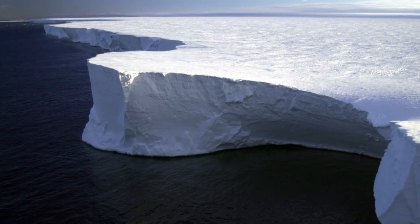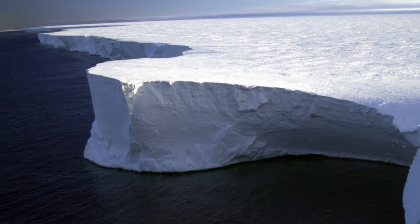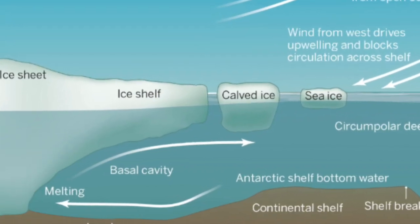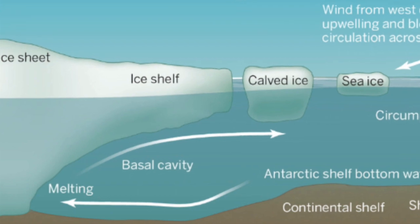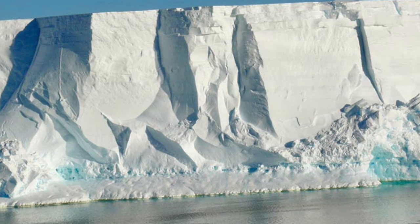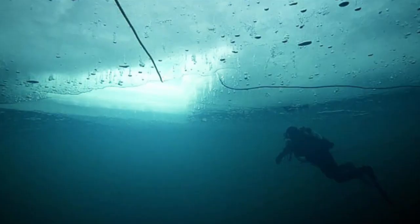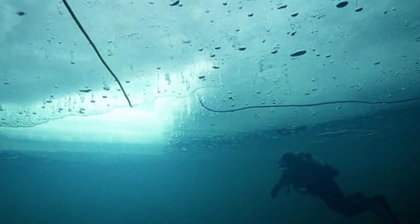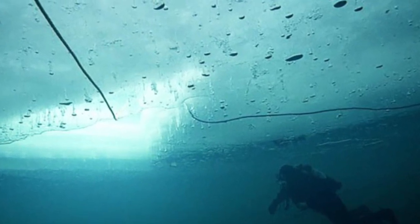The conditions under the ice shelf are challenging, with temperatures close to minus 2 in the winter, but could be as much as 0.4 degrees in the summer, when warmer water is advected under the ice shelf. Salinity can range from near zero in the meltwater at the ice boundary layer, to 34.6 to 34.9 parts per thousand — 35 parts per thousand is the salinity of seawater.